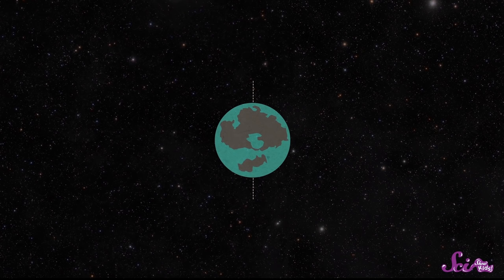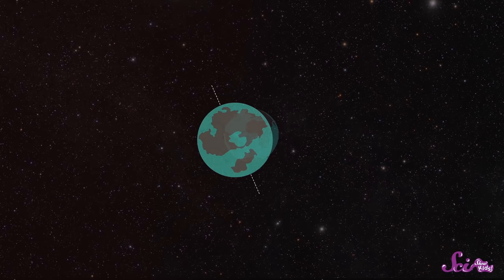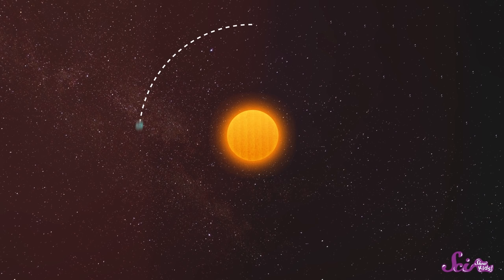We have seasons because the Earth is tilted. Instead of standing straight up and down, it leans a little bit. A really, really long time ago — billions of years ago — scientists think something big hit the Earth. The impact was so strong that it knocked our planet over a little bit, so now Earth is tilted.